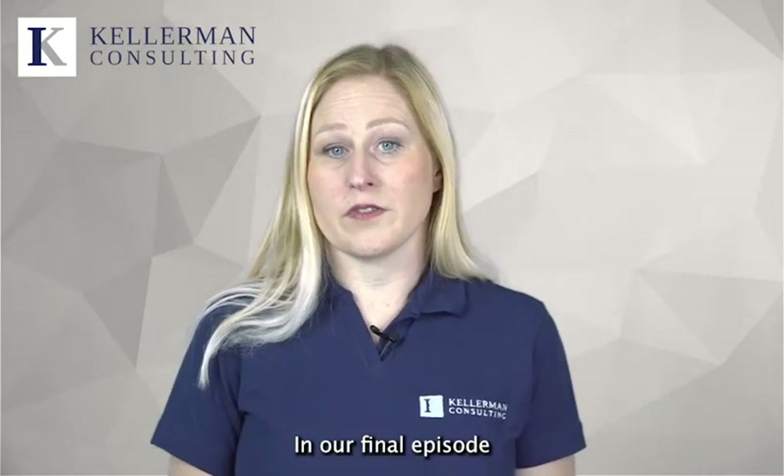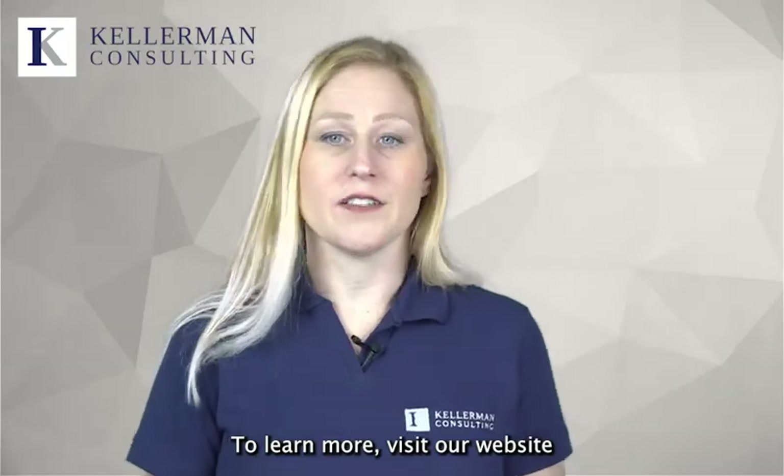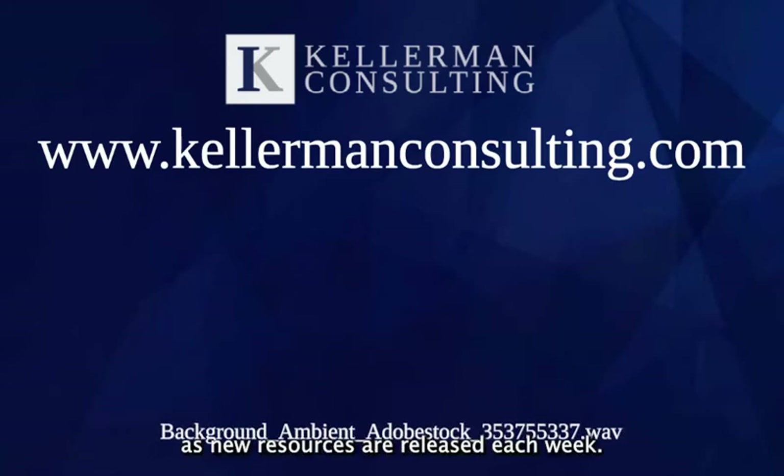In our final episode of the risk assessment series, we'll take a detailed look at the risk assessment requirements for each GFSI program and how those are reviewed as part of certification audits. To learn more, visit our website and you'll find a full library of food safety training videos and resources. Follow us on LinkedIn and click the bell to be notified as new resources are released each week.